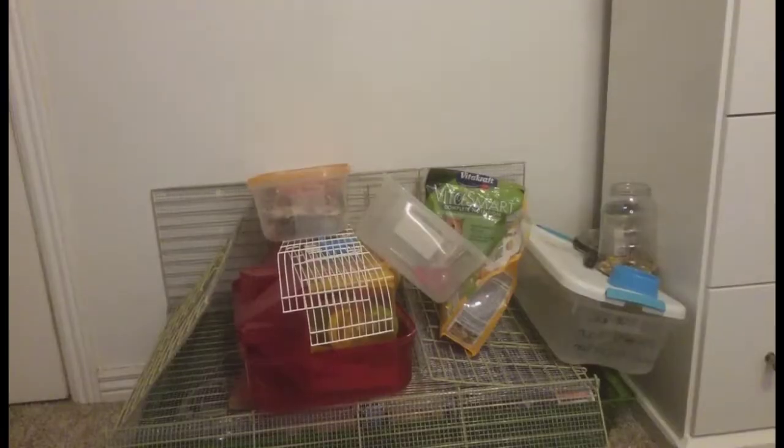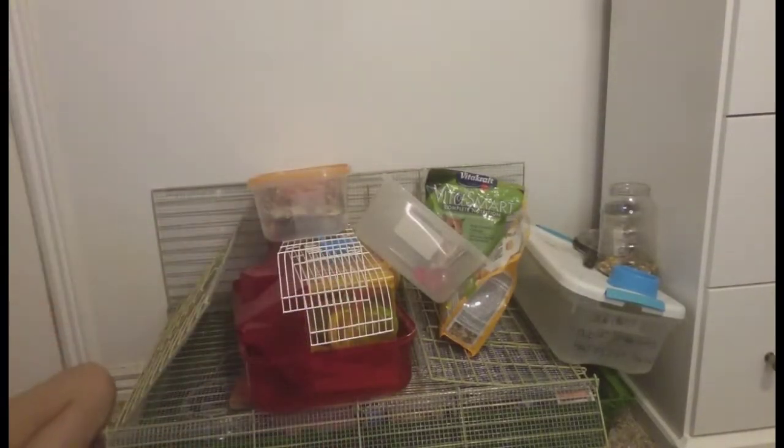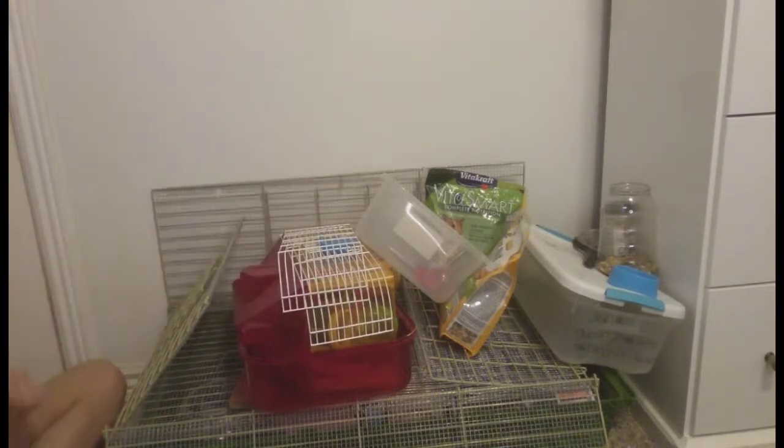There is a mom and then a baby, so I'm getting the baby and my sister is getting the mom. I'm very excited, so let's just begin. This is just the pile of stuff that I have for my hamster, so I'm gonna go through it and then set up the cage.